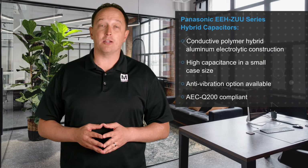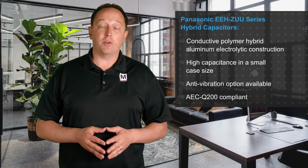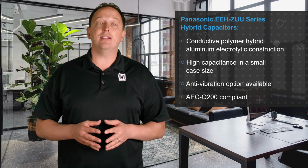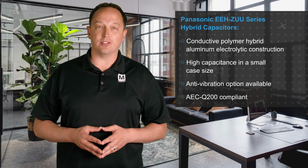Panasonic EEH-ZUU Series Hybrid Capacitors are conductive polymer hybrid aluminum electrolytic capacitors that offer high capacitance in a small case size, with an anti-vibration option and AEC-Q200 compliance for use in challenging automotive and industrial applications.